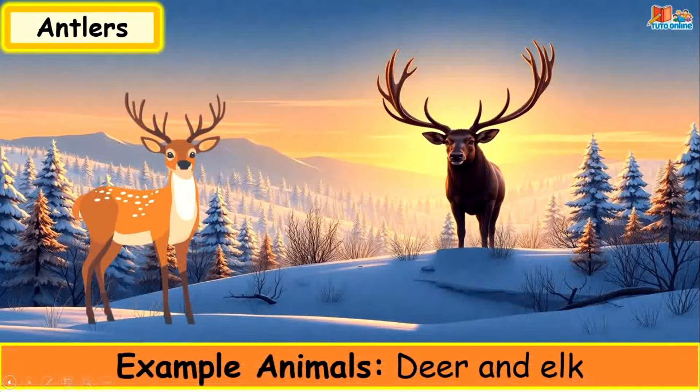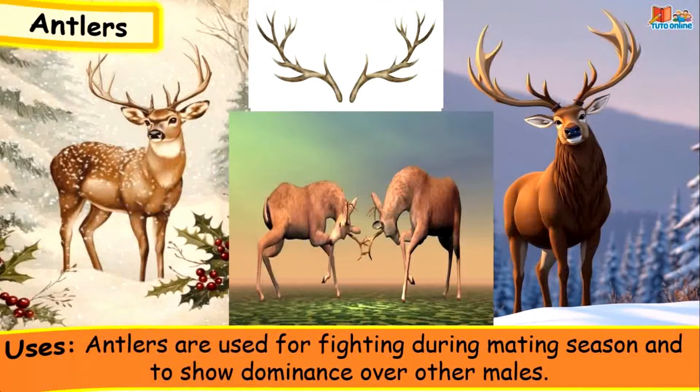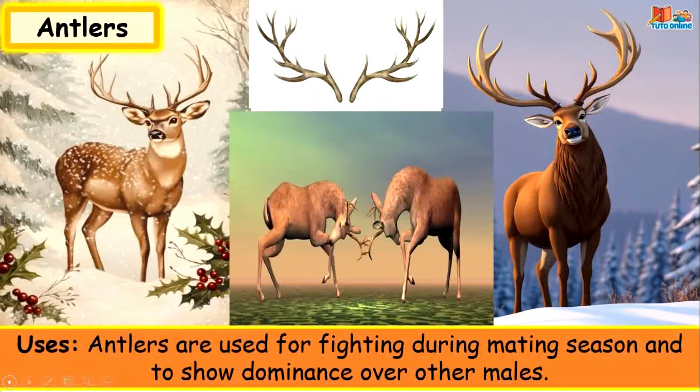Antlers. Example animals: deer and elk. Antlers are used for fighting during mating season and to show dominance over other males.